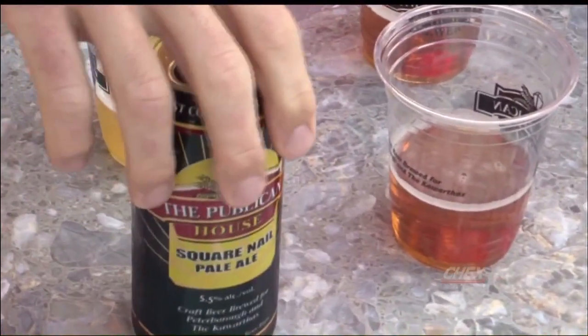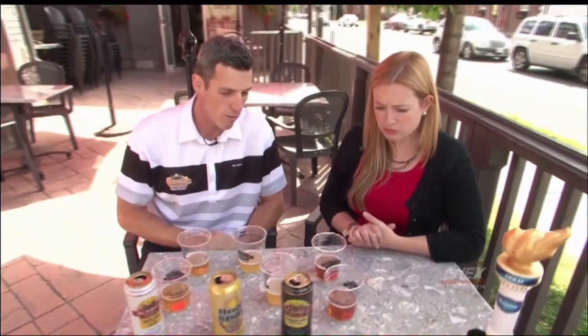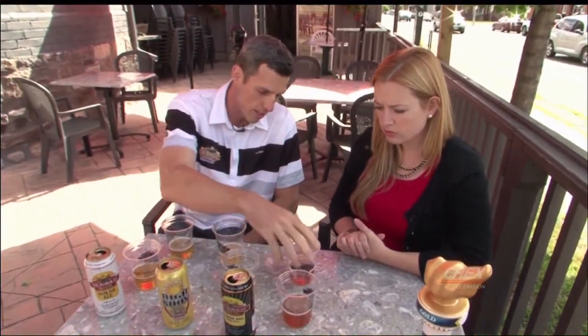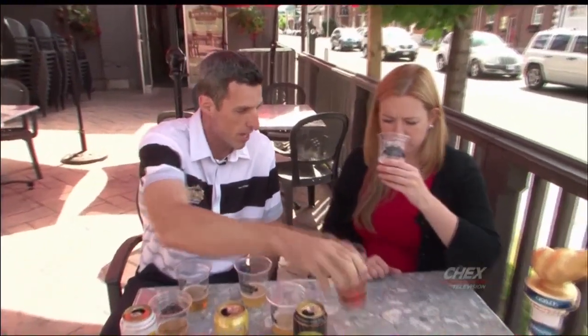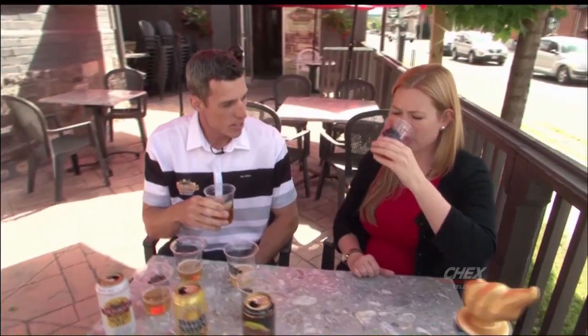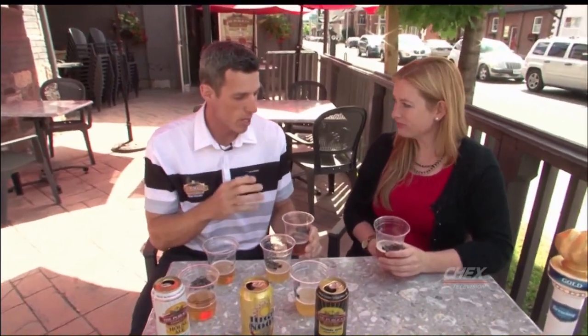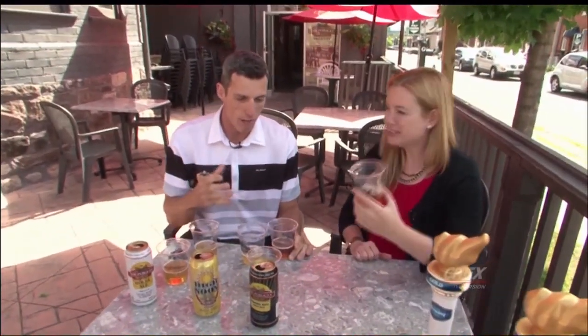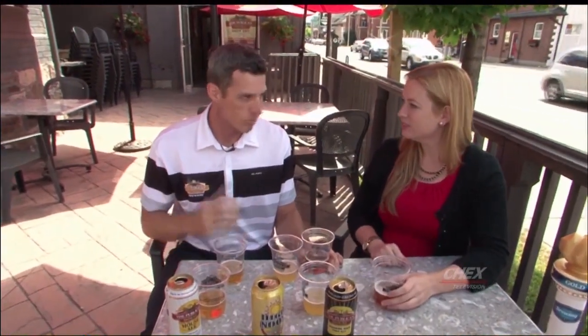Next up in the flavor chain is our Square Nail Pale Ale. It's a West Coast-style pale ale, so it's hoppy. It's got a bit of bitterness to it — it's like an IPA, only a little lower in alcohol. It comes in at about 5.5%. It's got a nice amber color. Get your nose in there. Smells kind of a little bit sweet — that's the malt that you're smelling. This is great with a nice burger or a nice piece of steak. This is like your red wine of beers. You're not going to have too many of those, but with a meal, it's perfect.